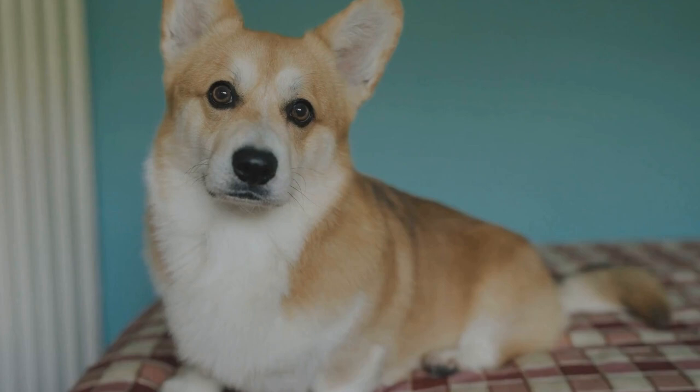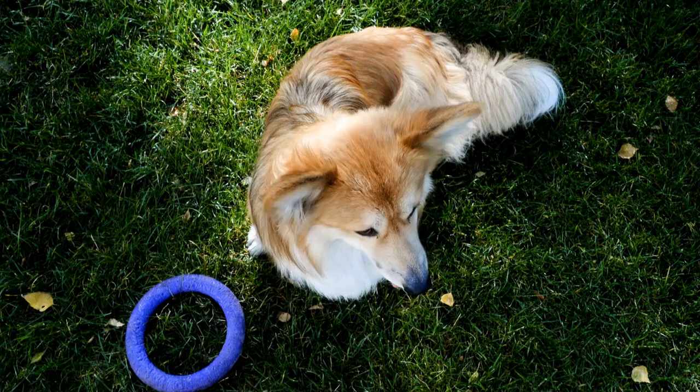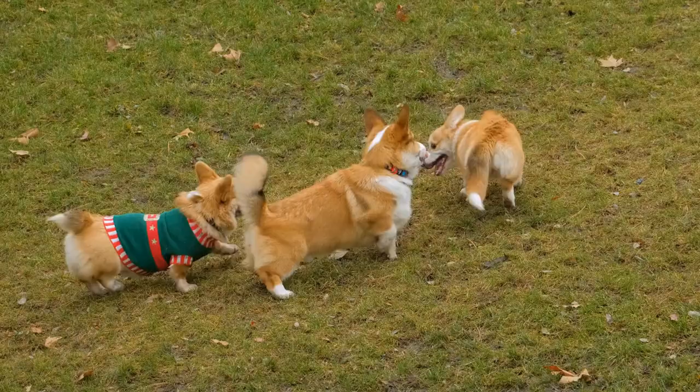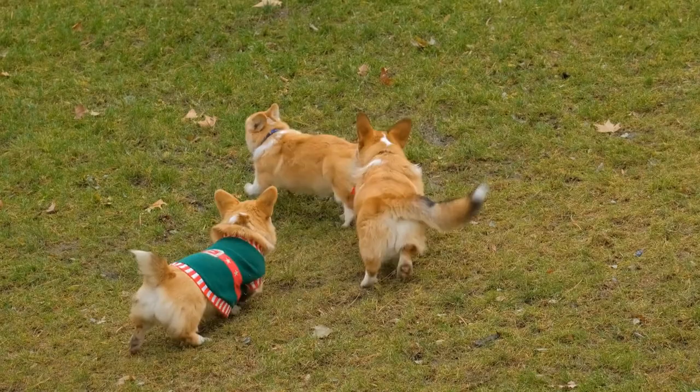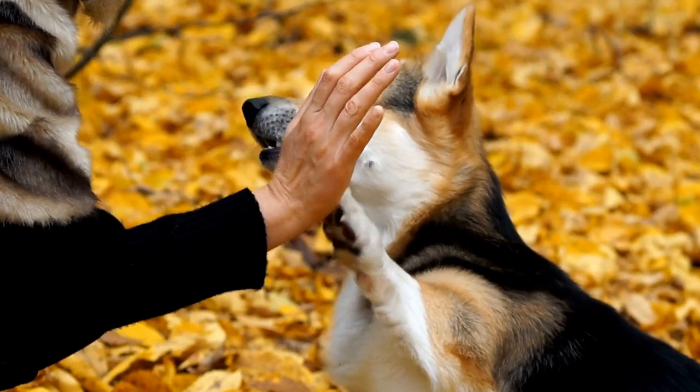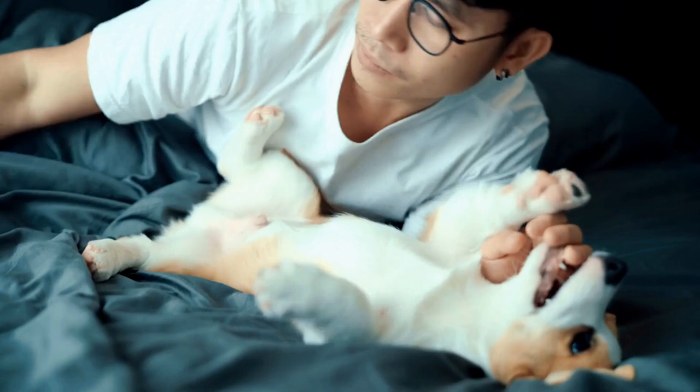Why Crate Training Is Important. Crate training has numerous benefits which make it an essential part of your corgi's overall training. Firstly, it provides a safe and secure space for your dog. Dogs are den animals by nature, and having a crate that serves as their den gives them a sense of security and comfort.